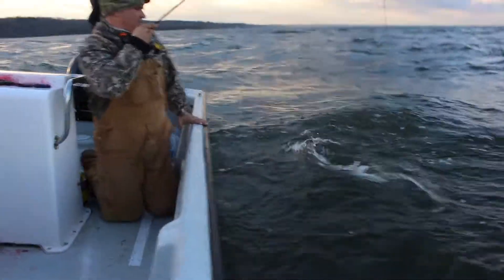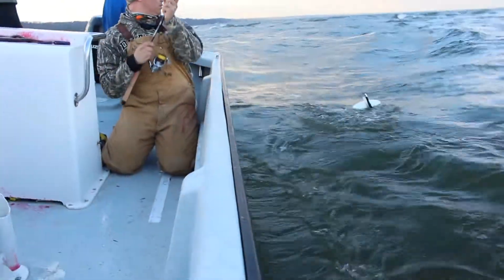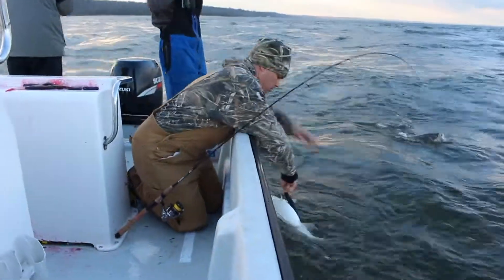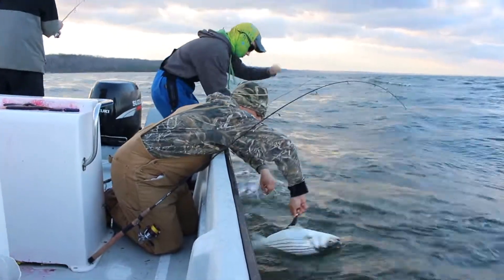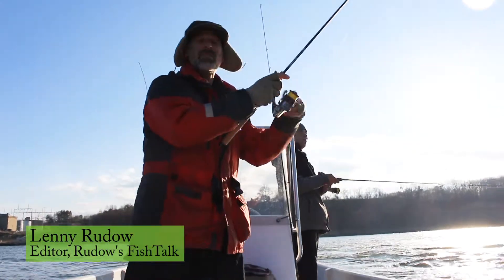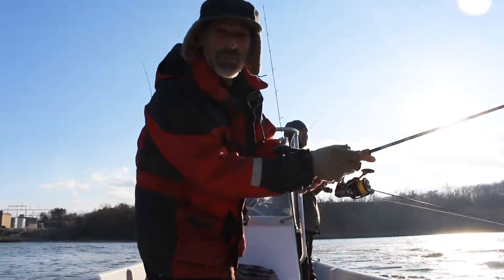What happened there, Josh? The anchor. At least I knew it was on bottom. I must be doing something wrong, because these guys all got hit on their first cast when I was holding the camera.